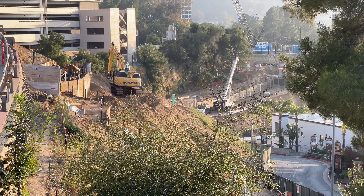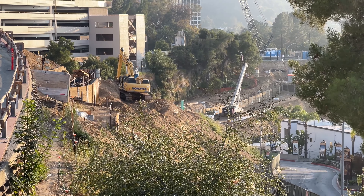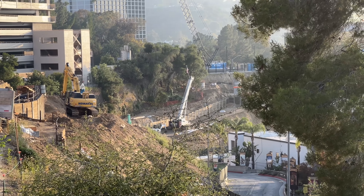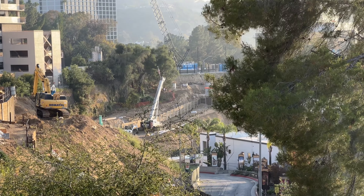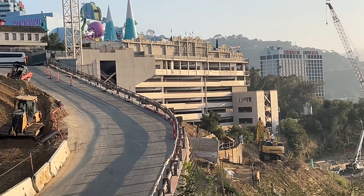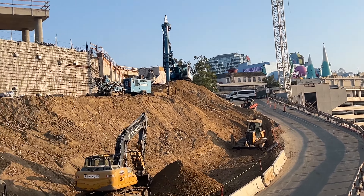Looking down at the elevation gain — I don't think there are any huge drops on this attraction, you're not going to have a hundred-foot drop, but the overall elevation changes are going to be pretty epic, which is kind of awesome.